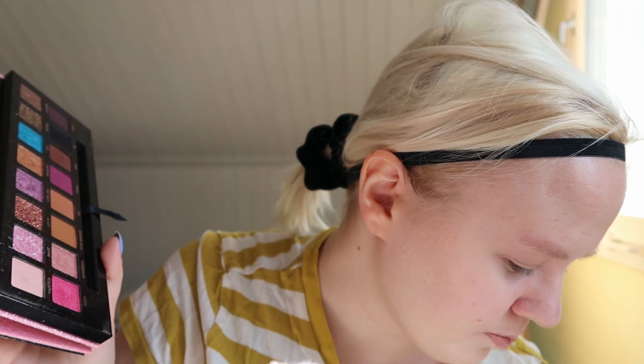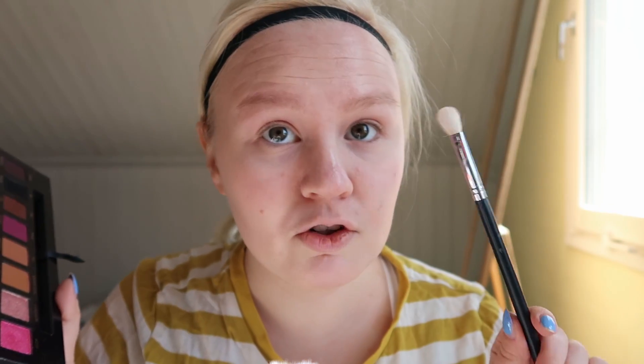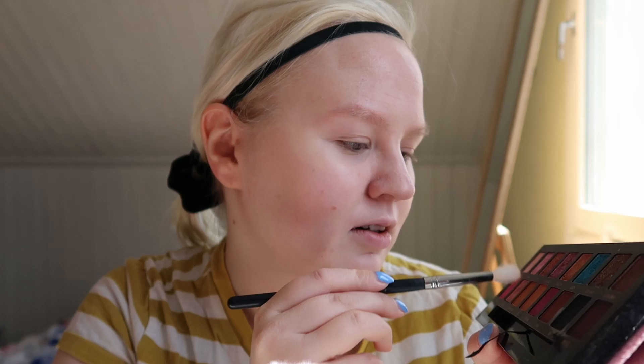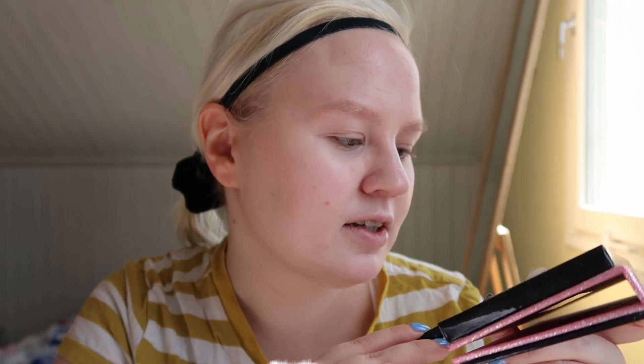Let's get a brush. This is Morphe M433, if you care about that. I will make this video very chill — I won't really stress about the makeup and stuff.